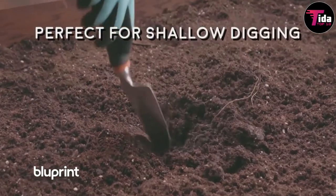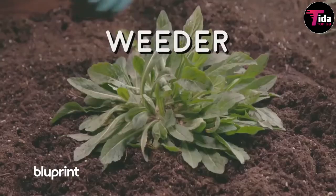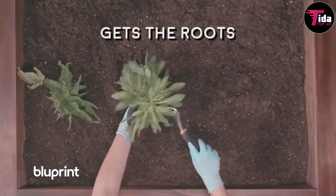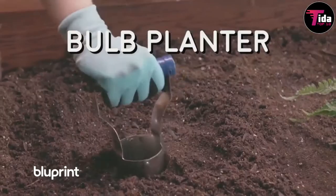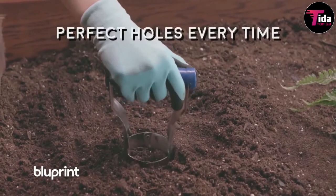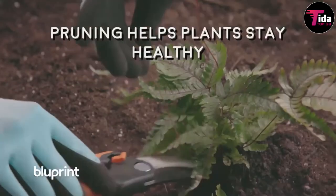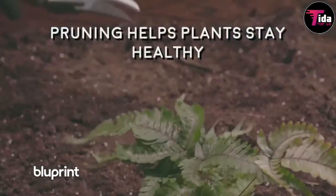The bag is also durable and holds up to regular washing. Reviewers note that while you can get better quality tools at this price, this set is well made and will last at least a few years of heavy use. Each tool has a soft rubberized handle to prevent hand fatigue.